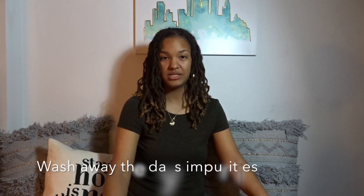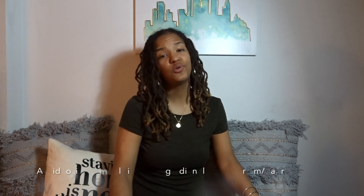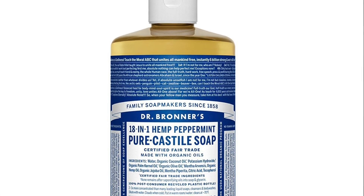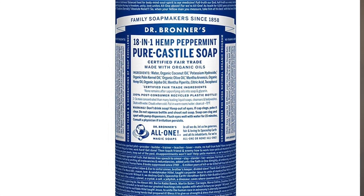I wash my face once a day before bed. I remove my makeup first and then I'll use a mild gentle cleanser. I like to use a mild soap, specifically Dr. Bronner's, but you can use anything that doesn't have any perfume in it. I'll leave a link in the description box as to where you can find Dr. Bronner's, but it's in most of your local grocery stores or health food stores.